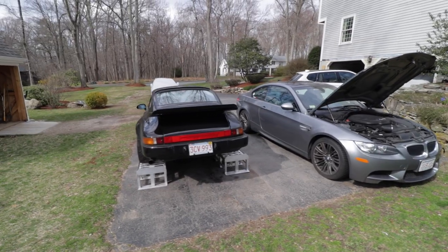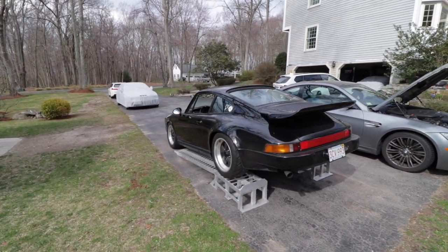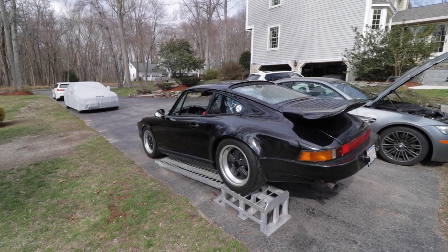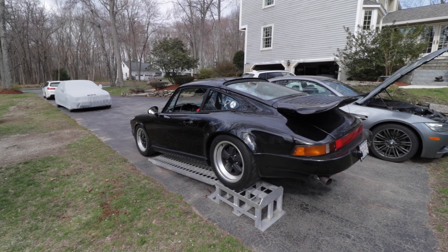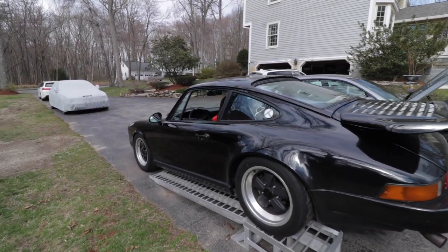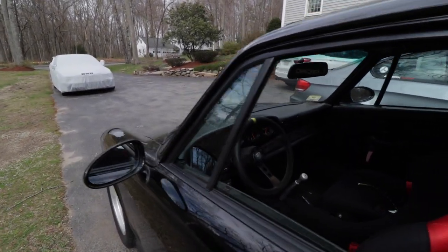With air-cooled engines, they function fine within a realm of temperatures, but after a certain amount of power, you end up generating so much heat that the engine can no longer function. It ends up costing an extraordinary amount of money to develop an air-cooled car that actually produces 400–500 horsepower, which is exactly why Singers cost so much.